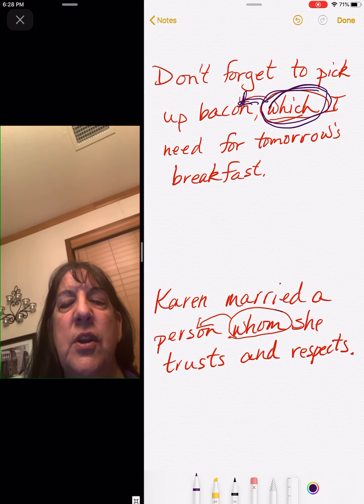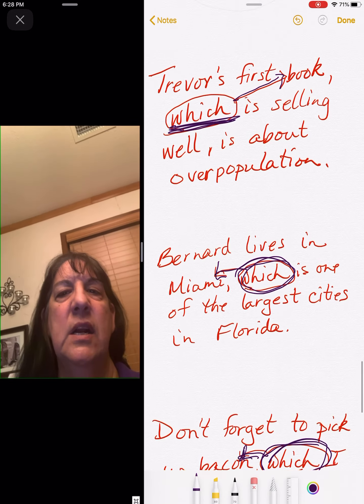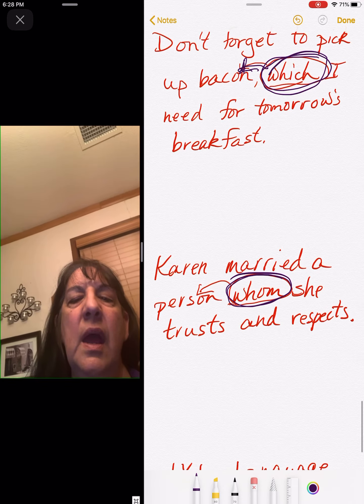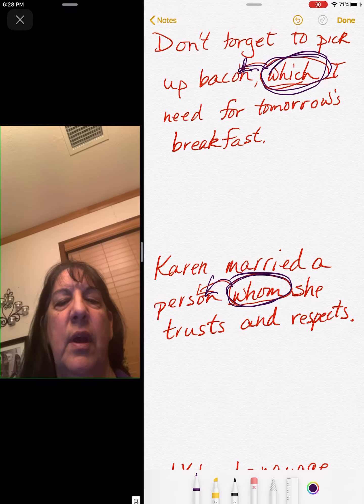Karen married a person whom she trusts and respects. If you look back at our list, whom is on that list, and whom talks about the person that she married.